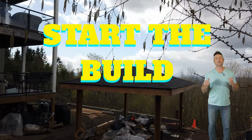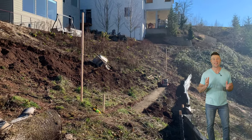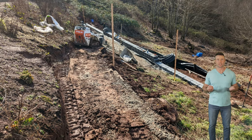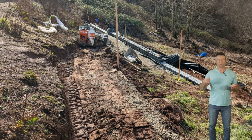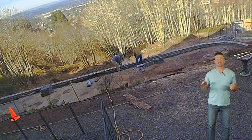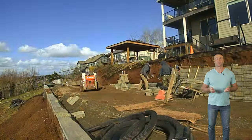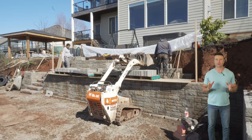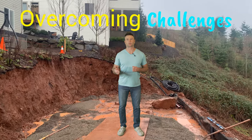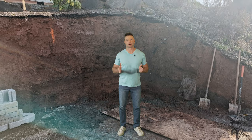I want to talk to you about what it was like from the construction perspective on this project. This was a challenge. In fact, we almost lost our machine - we almost had it tumble down the hillside. It was scary. It was wet. It was muddy and my machine was sliding. You want to take this into consideration when you're doing a project like this. Be very safety conscious - think safety first. The biggest challenge of this project was trying to carve out the hillside to do that bocce ball court.